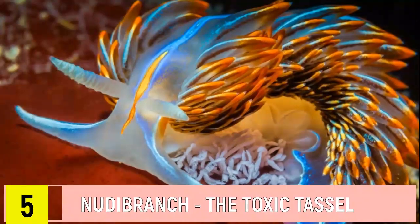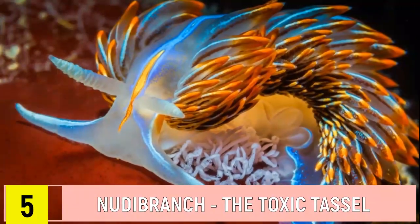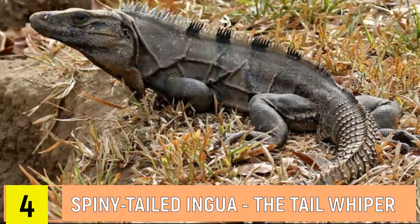Number 5: Nudibranch. Toxic Tassel flaunts spiky, toxic appendages for defense. Number 4: Spiny-tailed Iguana. Tail Whipper uses its spiked tail to fend off foes.